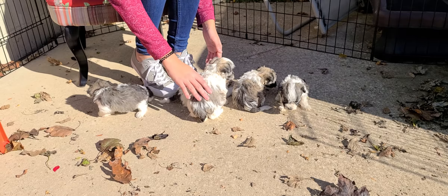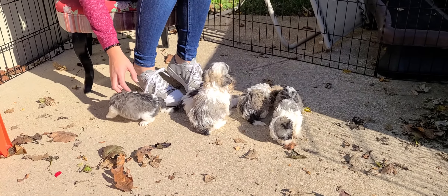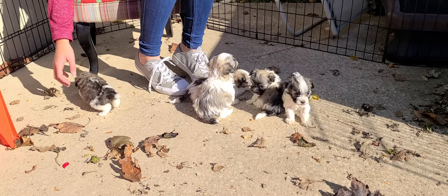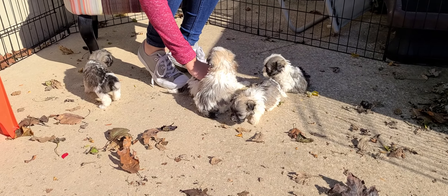We'll get a zoom in on their faces here in a little bit. But we're outside today — it's about just close to 50 degrees. I'm trying to give them some exposure to different temperatures, but the sun is shining brightly and makes it feel nice.